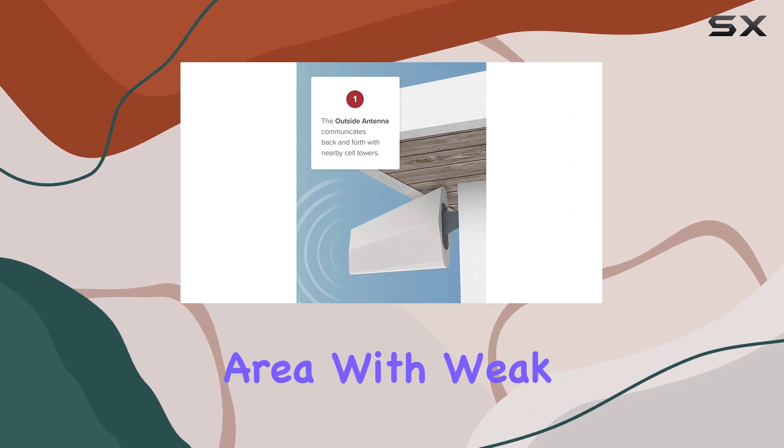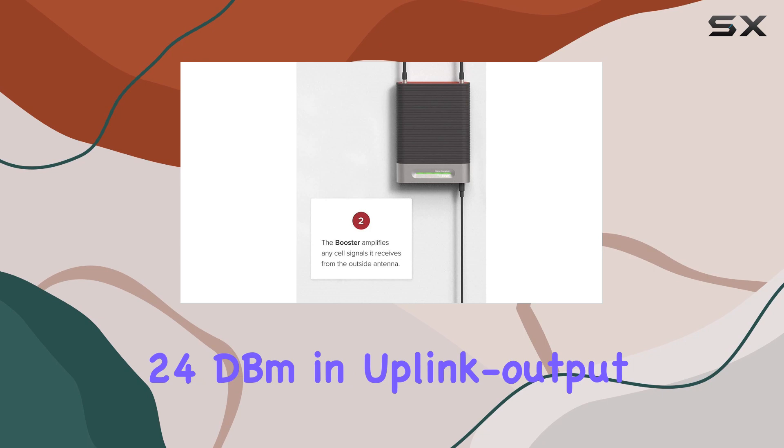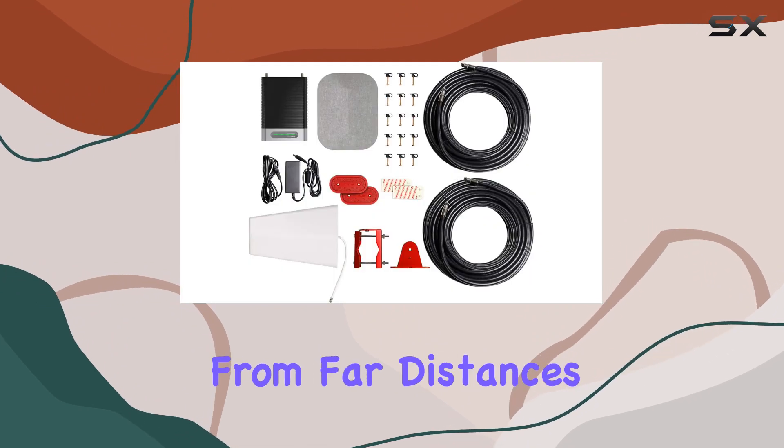Living in a remote or rural area with weak cell signal? This might be the solution for you. With 24 dBm in uplink output power and 12 dBm in downlink output power, it claims to easily reach cell phone towers from far distances.